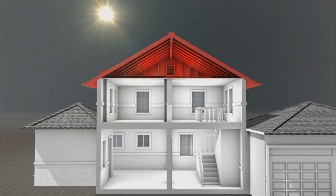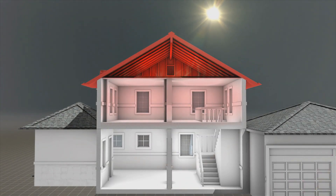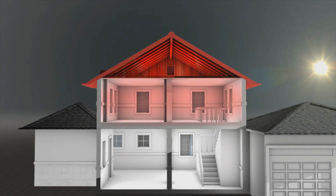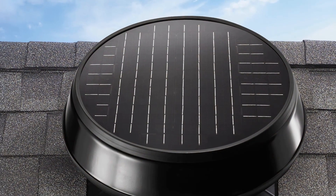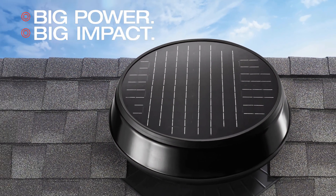Your attic can get super heated in the summer, making your living spaces uncomfortable and expensive to cool, and even damaging your roof structure. So, what's the solution? An attic fan with big power for big impact.